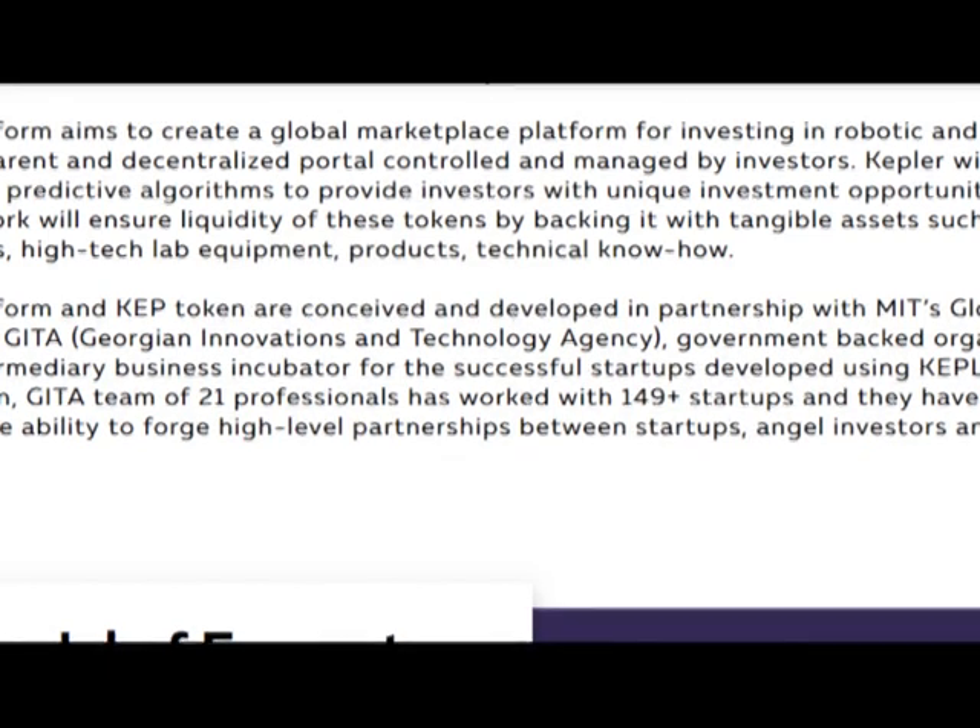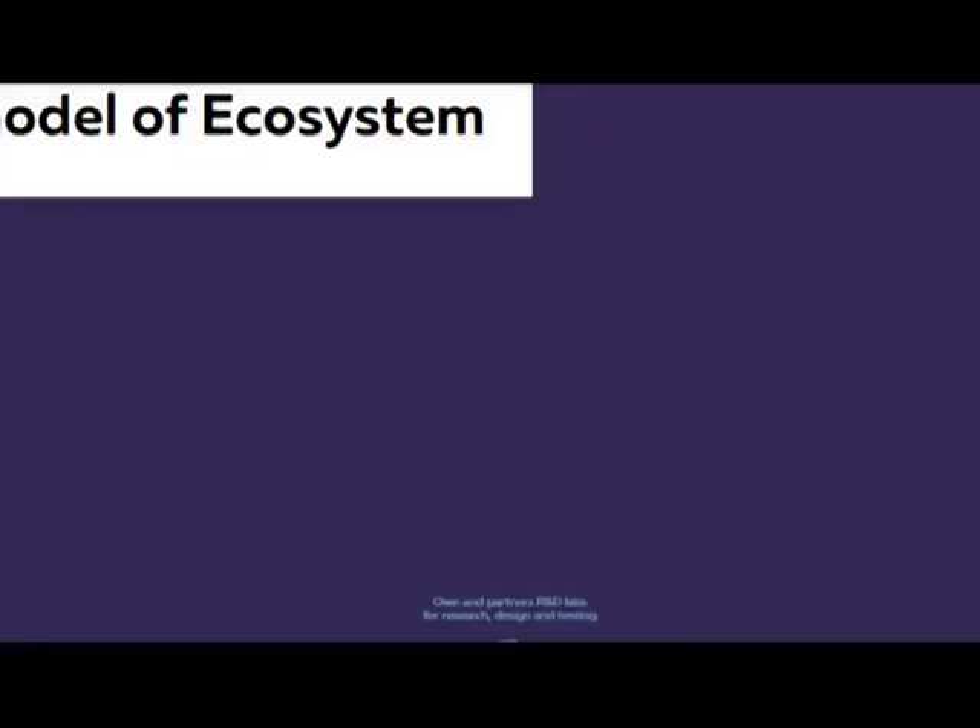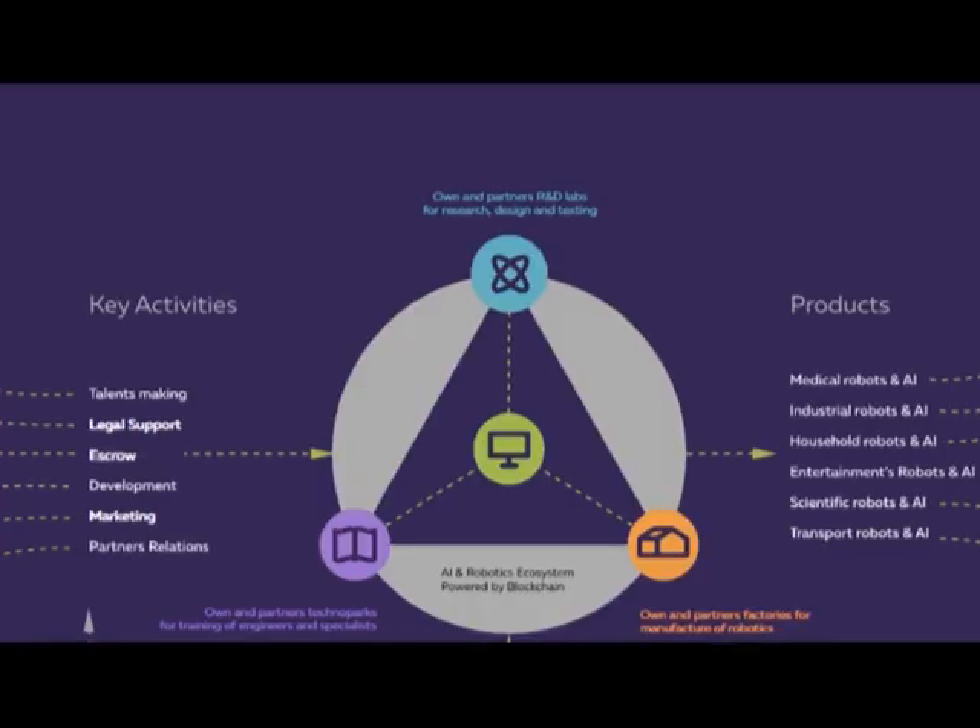So, it will produce the KIP token, which was conceived and developed in a partnership with Meet Global Partner, Tech for Georgia, and the Georgia Innovations and Technology Agency — a government-backed organization that would act as intermediary business incubator for successful startups developed using the Kepler platform. So, this project has good partners which can help them to introduce many ideas.